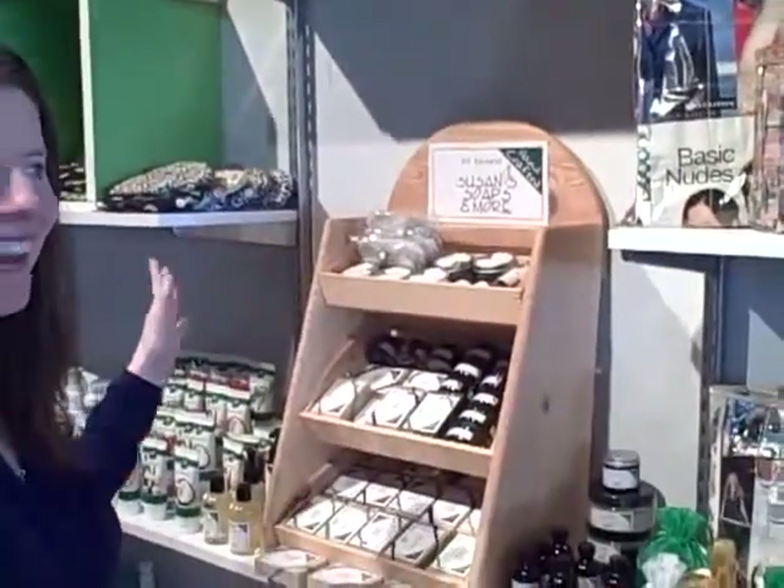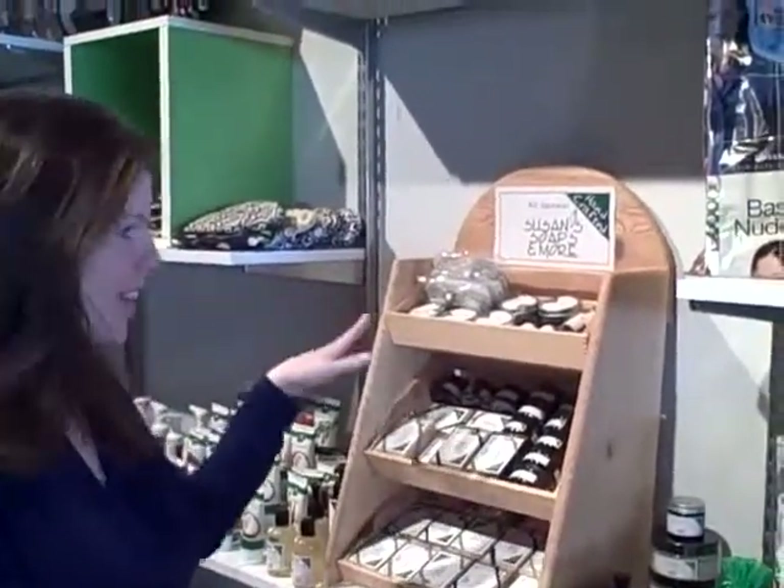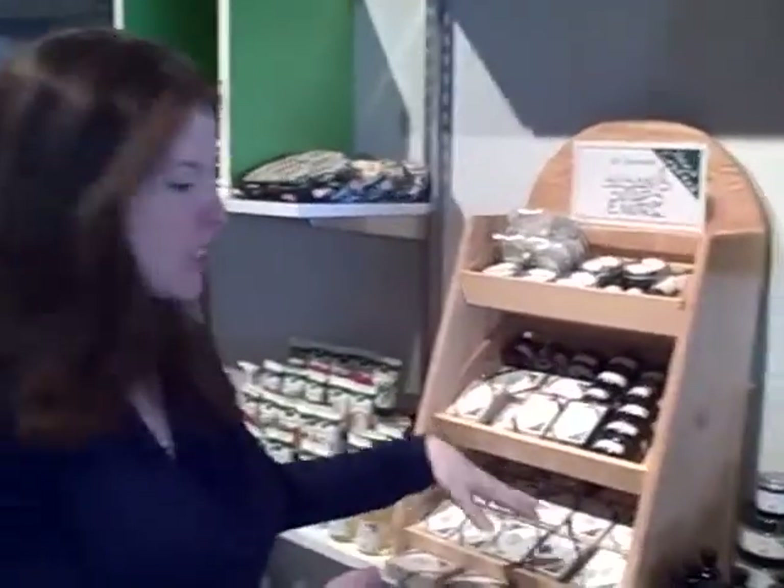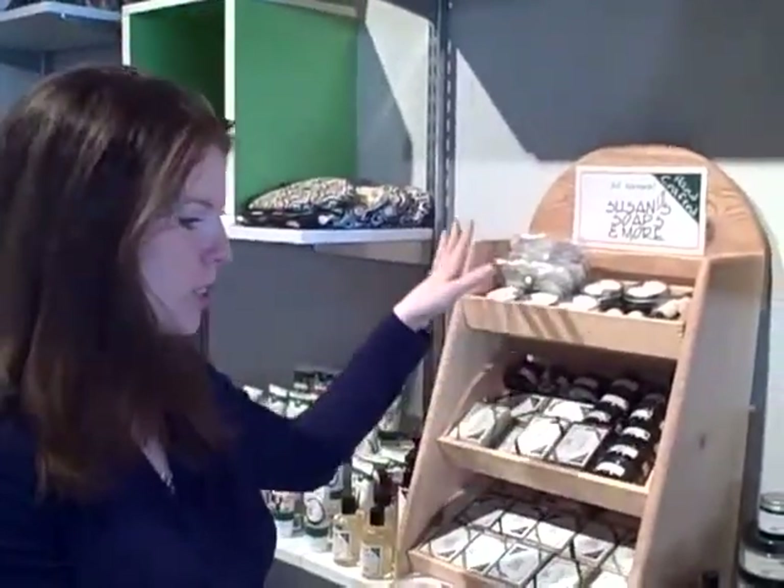This is the only line of soap that we carry — we have the shampoo bars, the soap bars, the scrubs, and the lotions, and we absolutely love them. We love supporting Susan because she's local, and everyone in the store has become a huge fan. We all use her products.